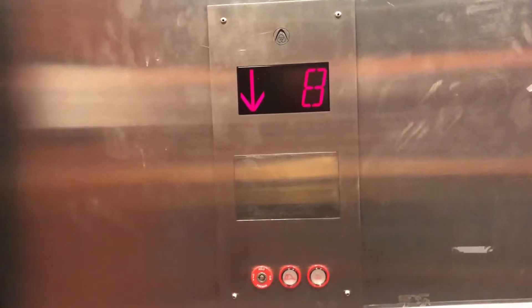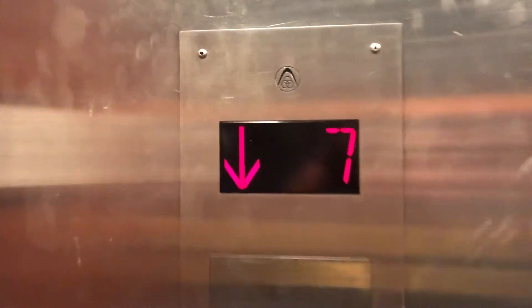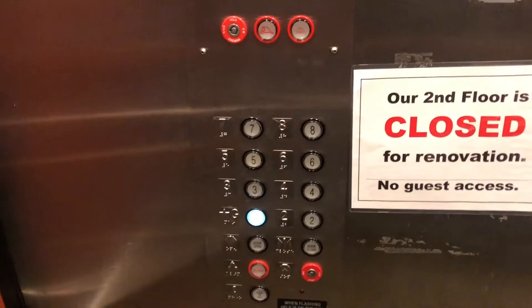This is the elevator at the Embassy Suites, Richmond, Virginia. It's a ThyssenKrupp, modernized.